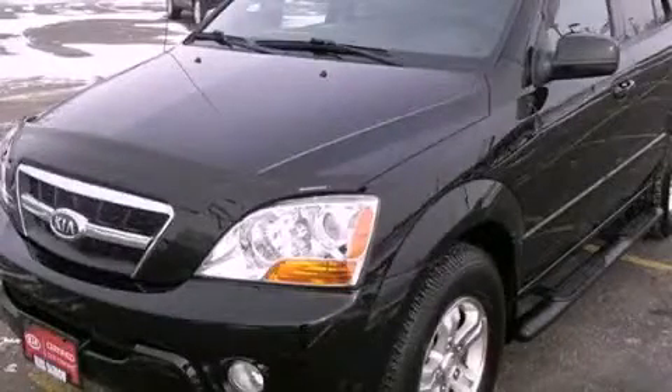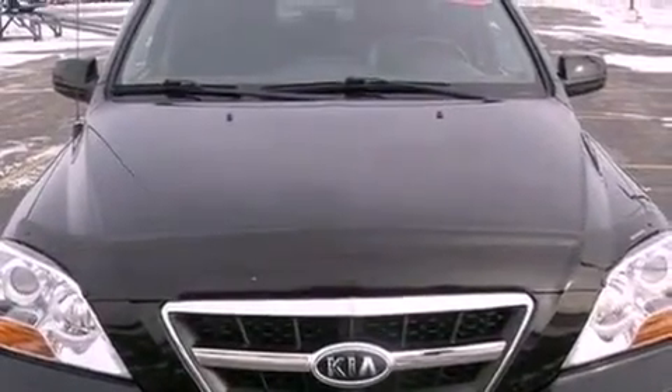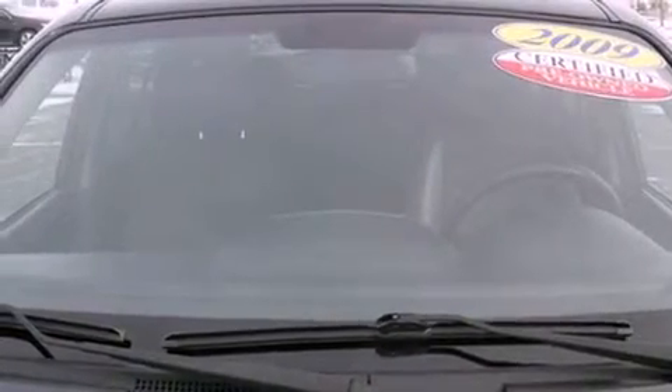This is a 2009 Kia Sorento. Safety, space, and comfort. It has a 3.8-liter six-cylinder engine, a five-speed automatic transmission, and the added capability of four-wheel drive.